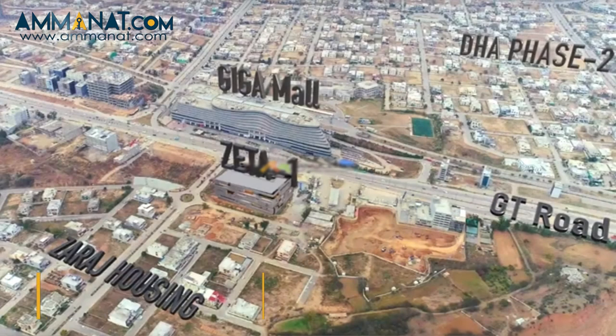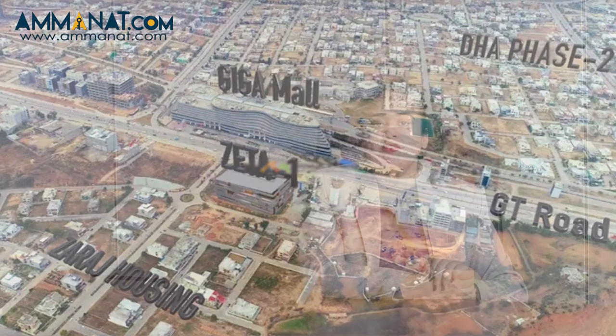Zeta One is located in DHA, near Giga Mall. The area also has shopping malls such as D Mall and The Aquatic Mall nearby. This project is CDS approved and is the first project in Zone 5, making it a completely legal project.